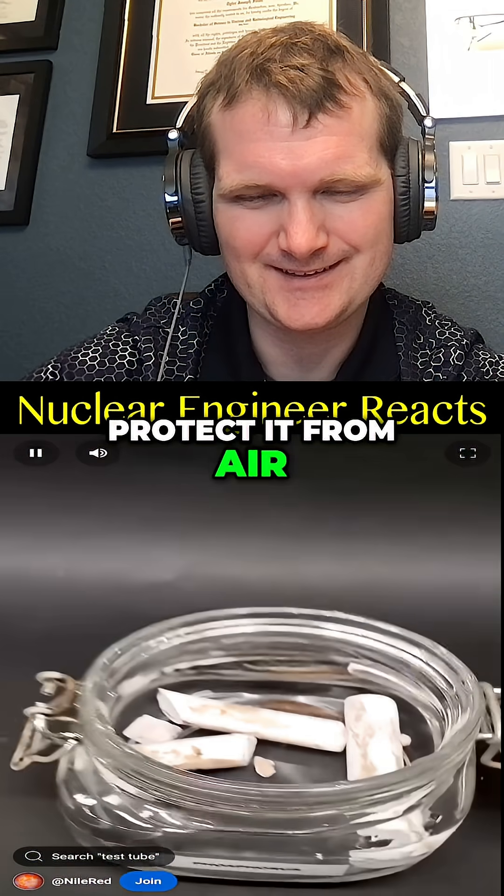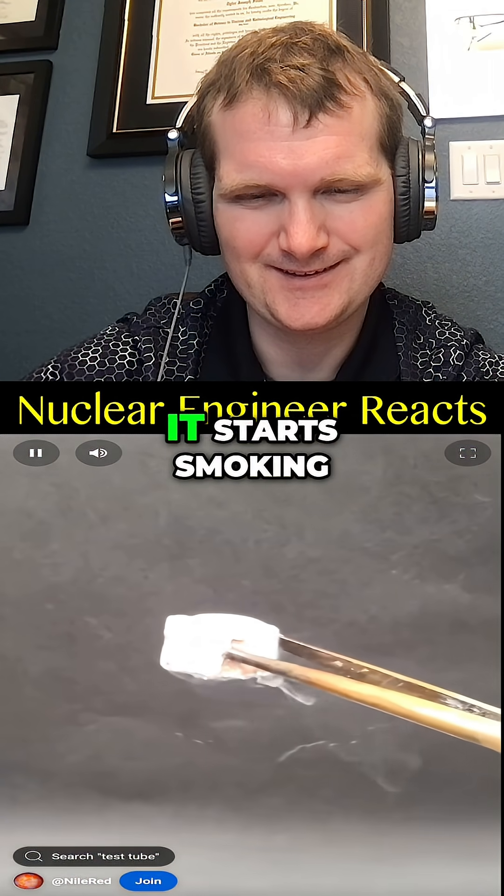It's stored underwater to protect it from air, and the moment I take it out, it starts smoking.